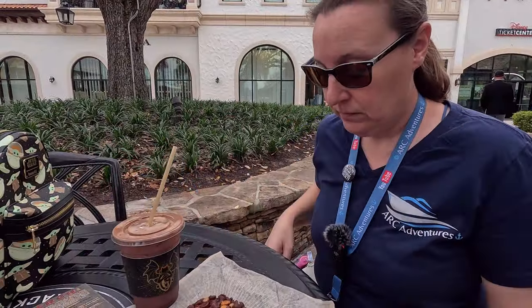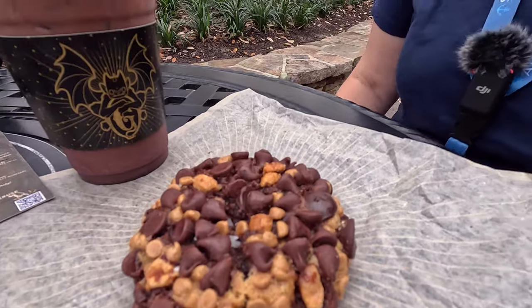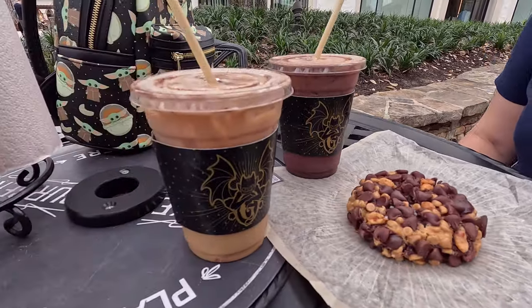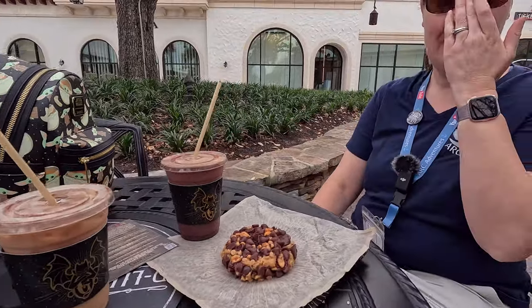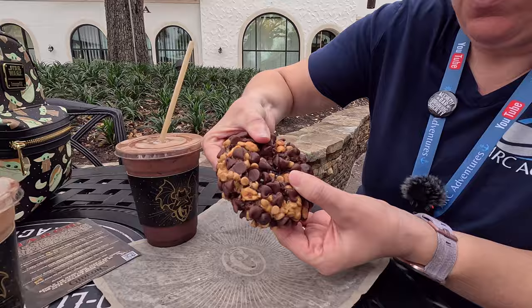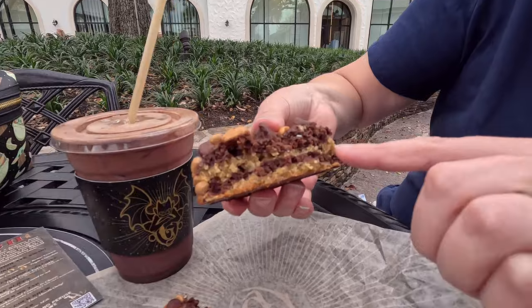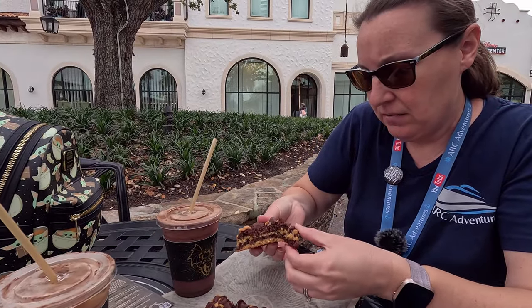Alright everybody, look what we have. We do have the peanut butter chocolate swirl — we're very excited about that. Look at all the peanut butter chips! And then we have the nitro, the dark mocha nitro cold brew, and for fun we have the original peanut butter cold brew. We're going to try dipping the cookie into both. Let's break open that cookie — oh my gosh, and we're starving! It looks like there's peanut butter, chocolate, and then peanut butter again — like four layers.